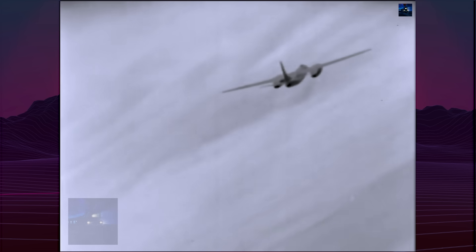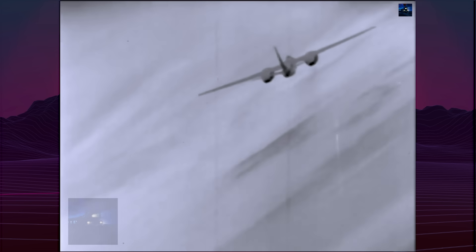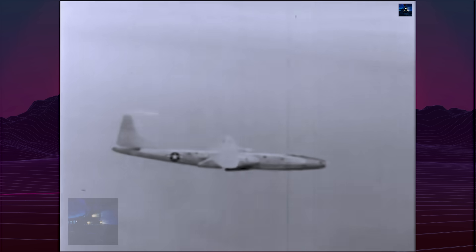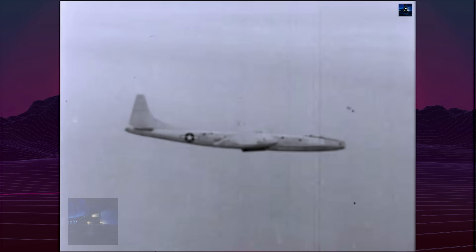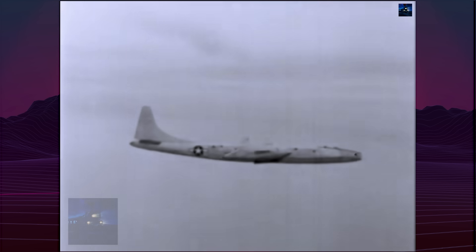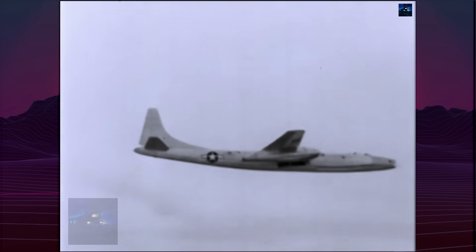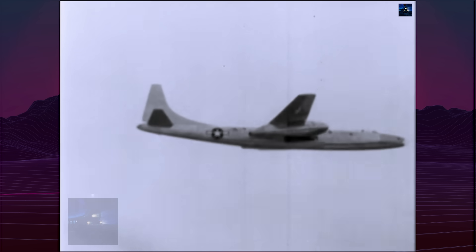The XB-46 first flew on April 2, 1947, piloted by E.D. 'Sam' Shannon, after a month of taxi testing. The 90-minute maiden flight from San Diego to Muroc Army Airfield demonstrated excellent handling qualities. Over five months of testing, the aircraft accumulated 127 hours across 64 flights.